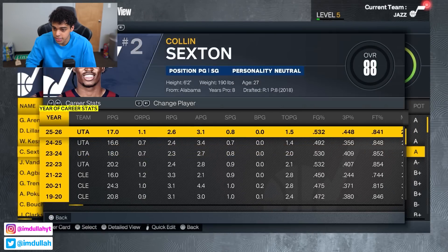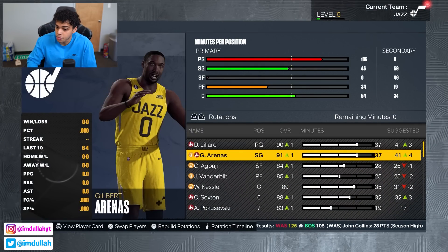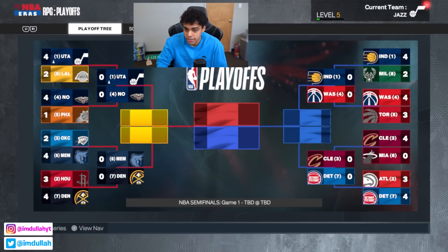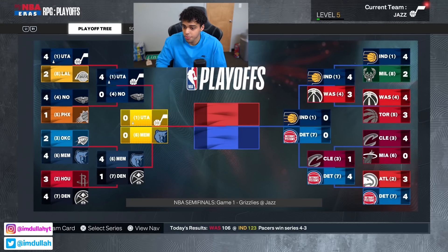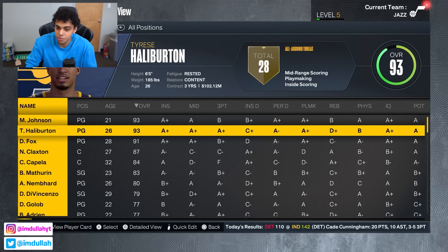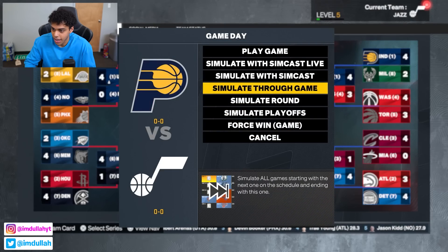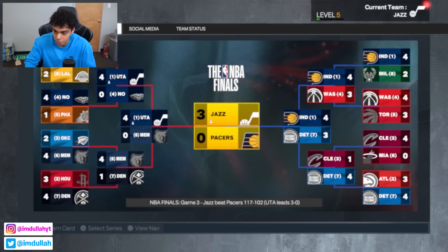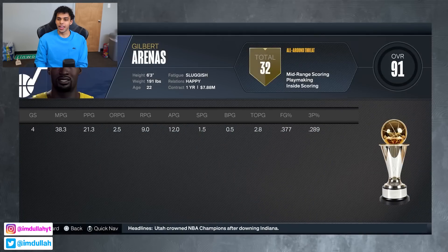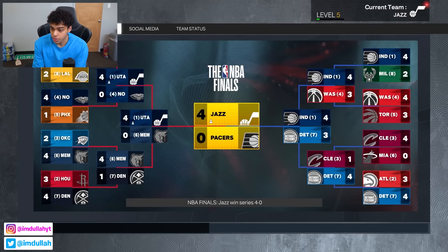Dame's averaging 25 and 9 — he could be MVP one of these years too. Walker doing his thing, Colin still averaging 17. Gilbert and Dame sharing the backcourt — we're winning the ring for sure. Round one we take it, round two we take it, sweep the Grizzlies 4-0. Conference finals against the Pacers with Magic Johnson, Halliburton, De'Aaron Fox, Nick Claxton, and Capella. We sweep them too. Gilbert Arenas wins Finals MVP averaging 21, 9 rebounds, and 12 assists at 6'3. Three years to win a ring.